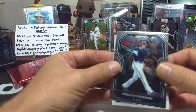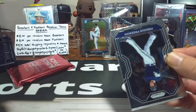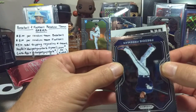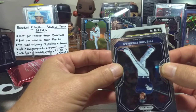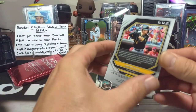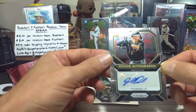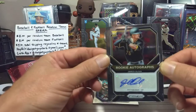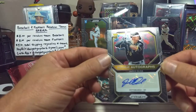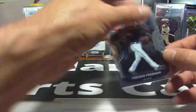Let's get into our auto. It came out upside down — J-O-L, Jared Oliva. Just a base rookie auto, not numbered. So we didn't get a numbered card in our megabox, but we did get our guaranteed auto. Jared Oliva is the auto and he is a rookie, which is good. He also has a bat.